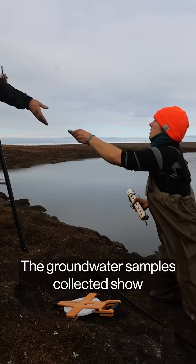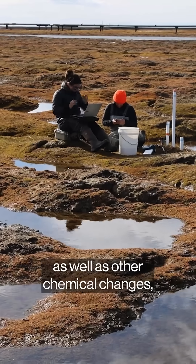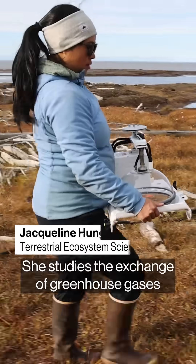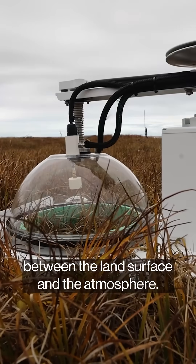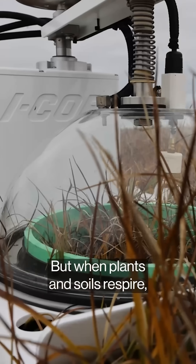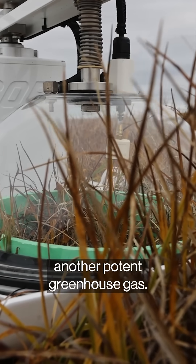The groundwater samples collected show where that water is penetrating, and how the salt, as well as other chemical changes, could affect how much carbon is finding its way to the surface. That's where Jacqueline Hung comes in. She studies the exchange of greenhouse gases between the land surface and the atmosphere. When plants photosynthesize, they take carbon dioxide out of the air. But when plants and soils respire, they release it, along with methane, another potent greenhouse gas.